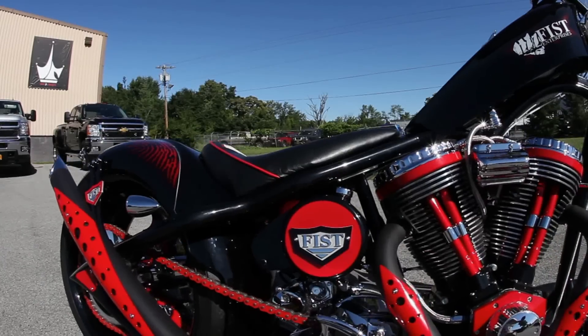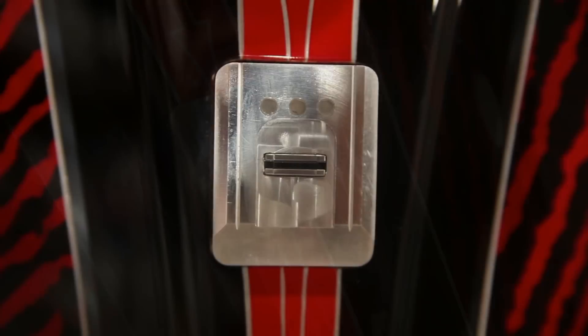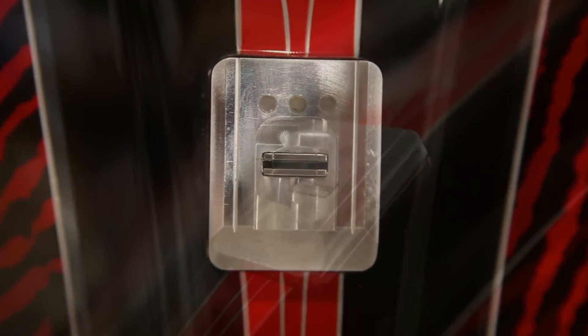I'm Paul Jr. from Paul Jr. Designs. Fist is a client that came to us to have us build them a bike for our television show American Chopper, and we were able to install their BioSmartStart in a motorcycle that we built for them just to try and showcase how the technology works, how it will work on any motorized vehicle.